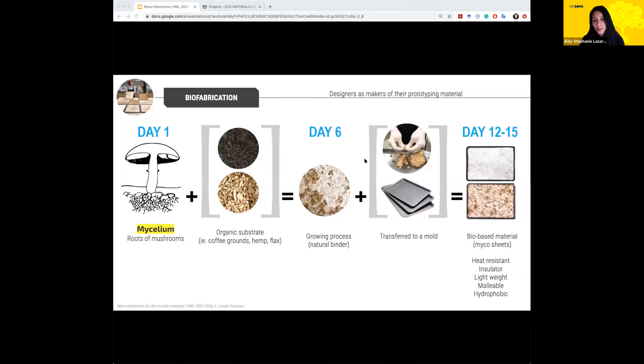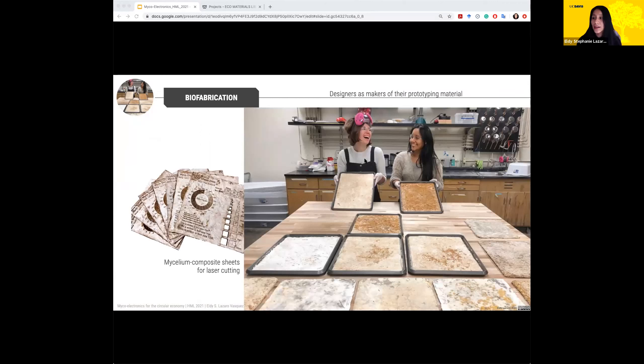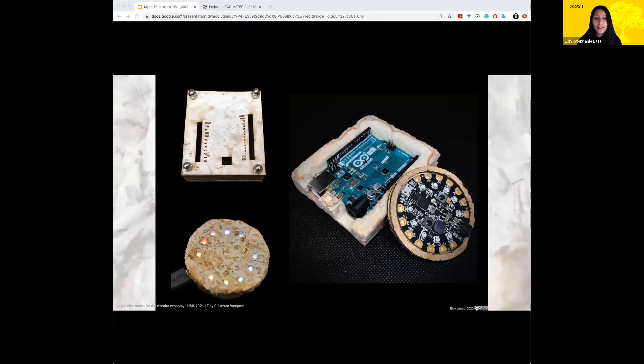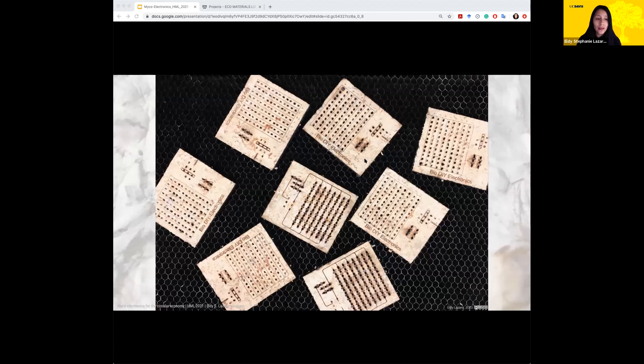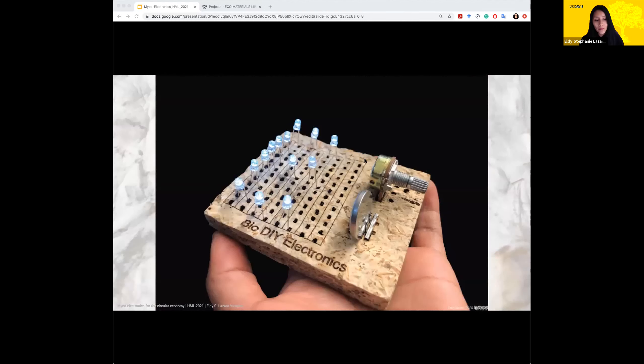As part of that, I designed my own biofabrication process to create micro boards, so I could use this material to laser cut and create enclosures for my electronic components — such as enclosures for an Arduino — using laser cutting or 3D molding. I also created a micro breadboard where electronic components could be reused after a project is finished, and the substrate could be composted.